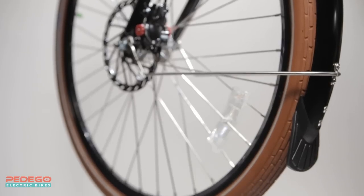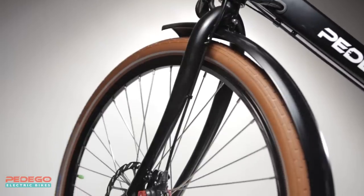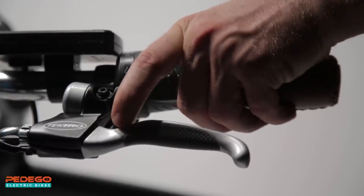Also included are fenders with mud flaps, a full-coverage chain guard, a sturdy rear rack to carry whatever you may have, Kevlar belted tires with self-sealing tubes to prevent flat tires, and top-of-the-line disc brakes for a powerful and reliable braking system with seven gears for easy pedaling, and there's even a bell built right into the brake lever.